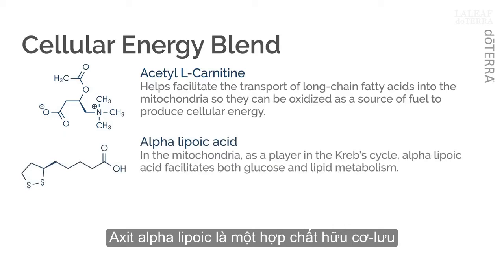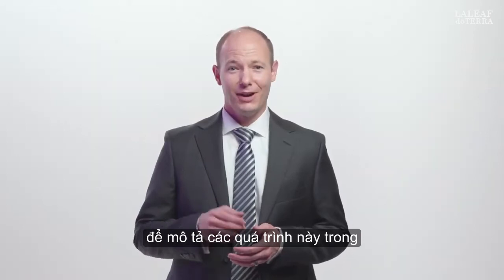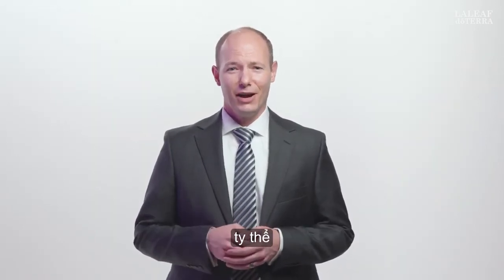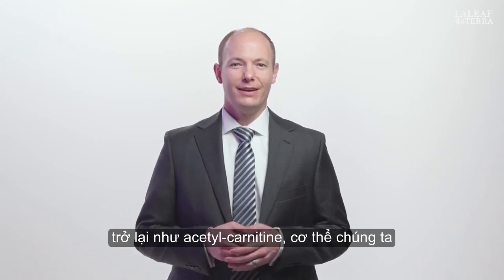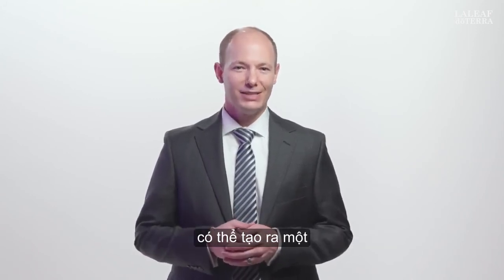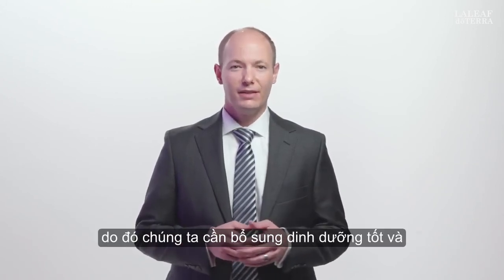Alpha-lipoic acid is an organosulfur compound found in the mitochondria where it functions as a cofactor for pyruvate dehydrogenase and alpha-ketoglutarate dehydrogenase complexes. In the mitochondria, as a player in the Krebs cycle, alpha-lipoic acid facilitates both glucose and lipid metabolism. Again, like acetyl-L-carnitine, our bodies can make a small amount of alpha-lipoic acid, but not as much as they need — hence the need for good nutrition and quality supplementation.